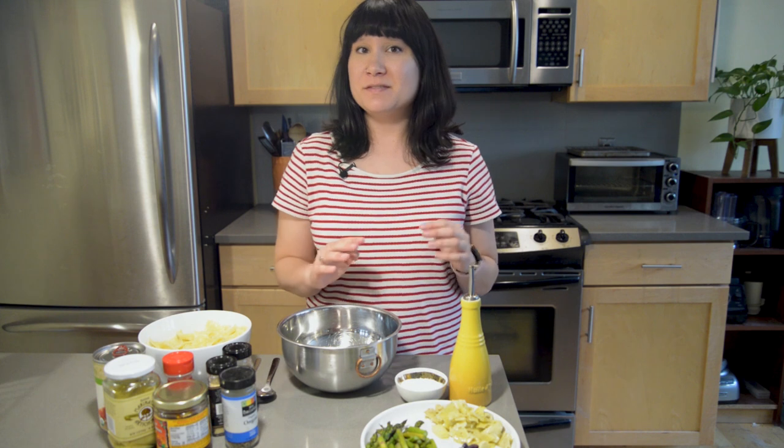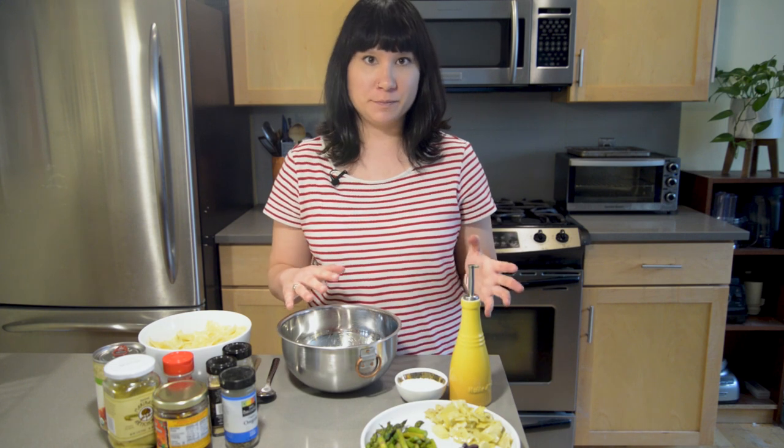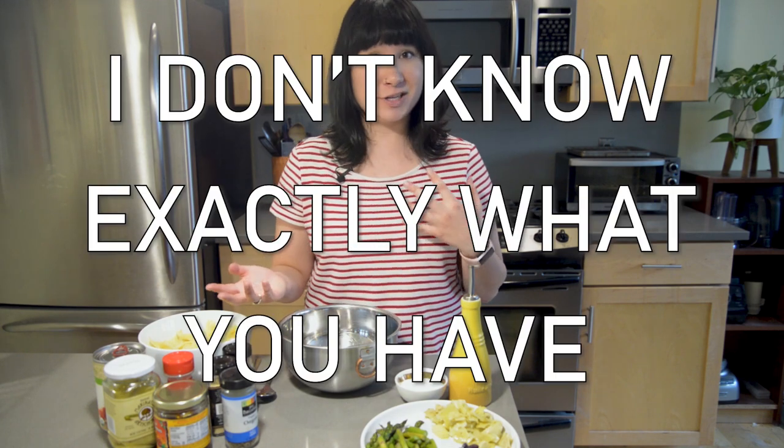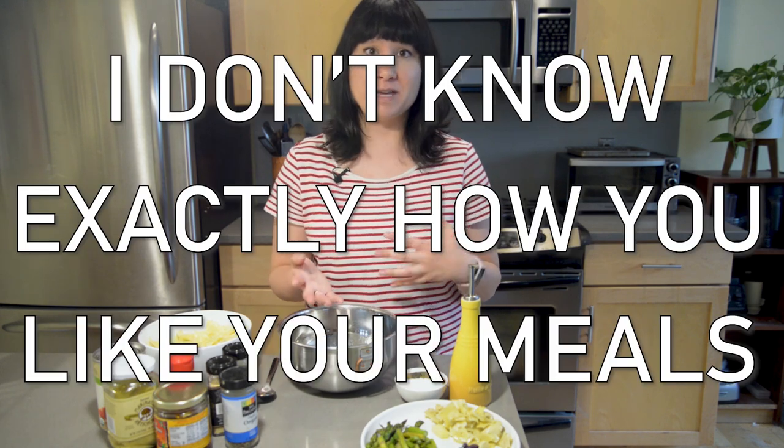I want to clarify that I'm being very purposeful in calling these meals and not recipes. This channel is not about just giving you recipes that I make up, but more about finding ways to help you feel more comfortable in your kitchen. I'm going to walk you through directions on how to make each of these meals, but the actual ingredients and the exact amounts are going to be completely up to you, because I don't know exactly what you have in your kitchen or exactly how you like your meals.